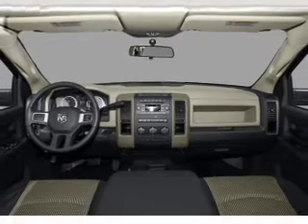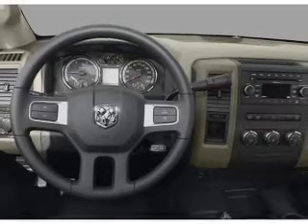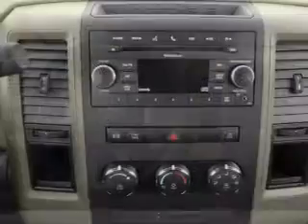Heated seats come for you on cold winter days. Let the sunshine in with a sunroof. Memory settings are just one of the extras. Call today to schedule a test drive.